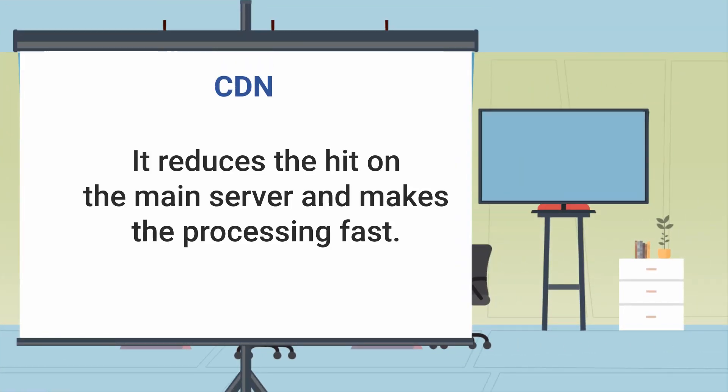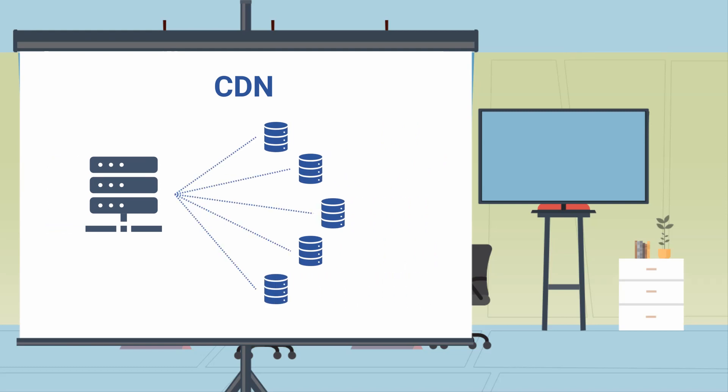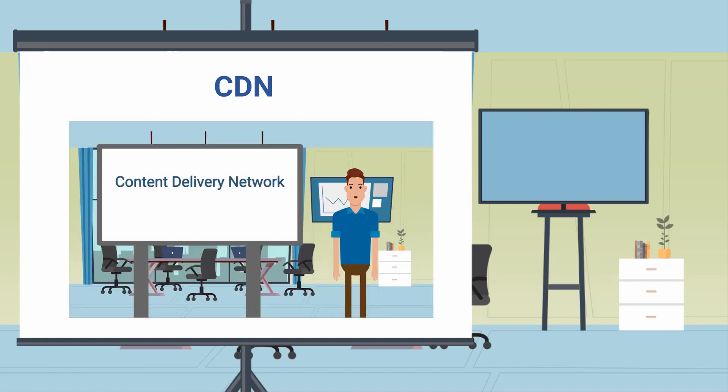CDN is another thing that you can apply to make your website faster. CDN systems lower the pressure on your server and distribute the data on multiple servers. That way, data travel reduces and the website becomes faster. We made a video on it — you should definitely check it out. It will help you to grow your business online. I put the link in the description for you.